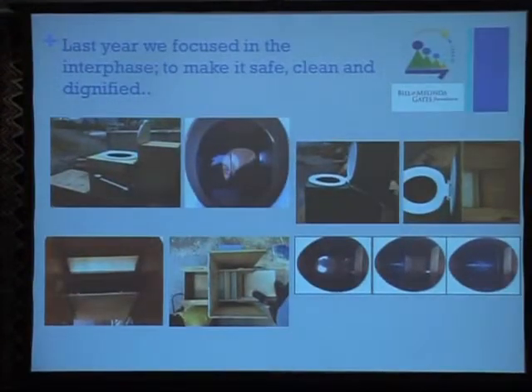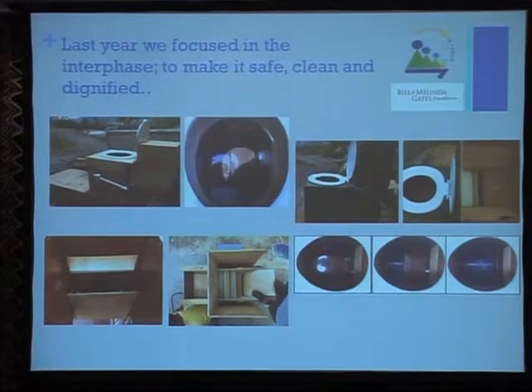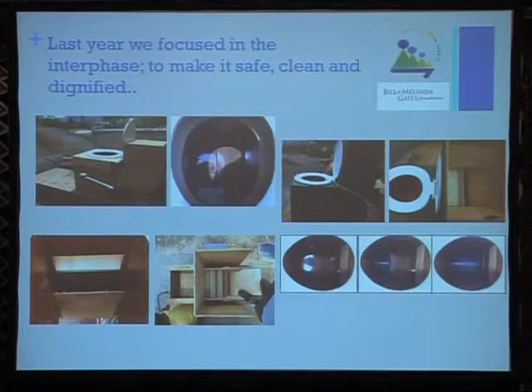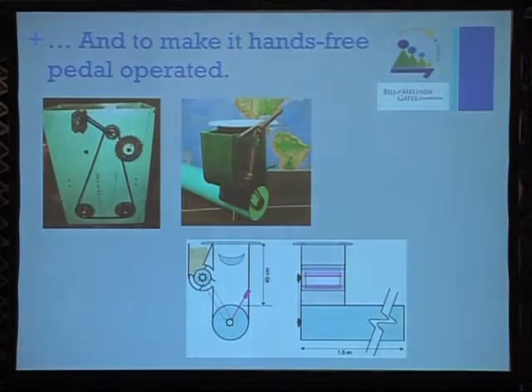Last year, with the support of the Gates Foundation, we have been working on the interface. We have been testing different interfaces in order to make it more safe, clean, and dignified, and also to make it hands-free with a pedal-operated mechanism.